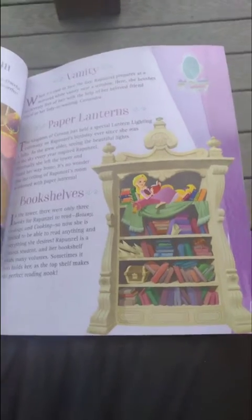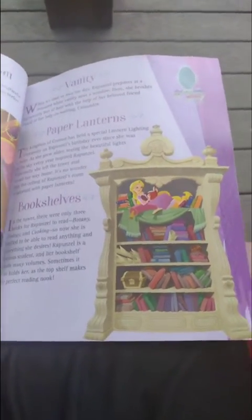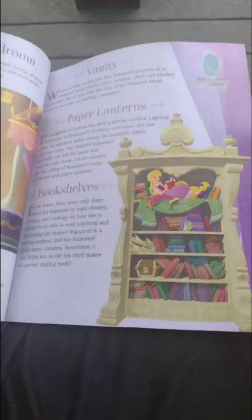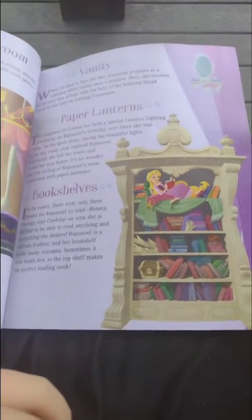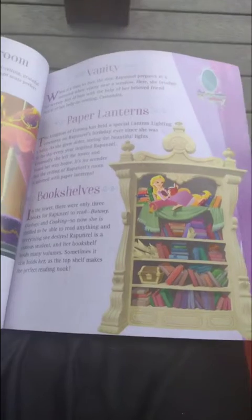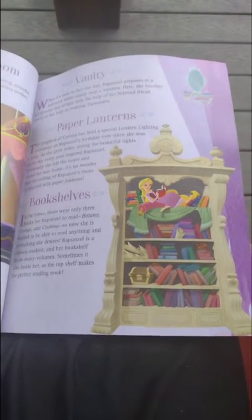Paper lanterns. The kingdom of Corona has a special tradition of lantern lighting, and suddenly on Rapunzel's birthday, ever since she was a baby, as she grew older, she loved seeing the beautiful lights in the sky every year. Rapunzel eventually left the tower and found her way home.